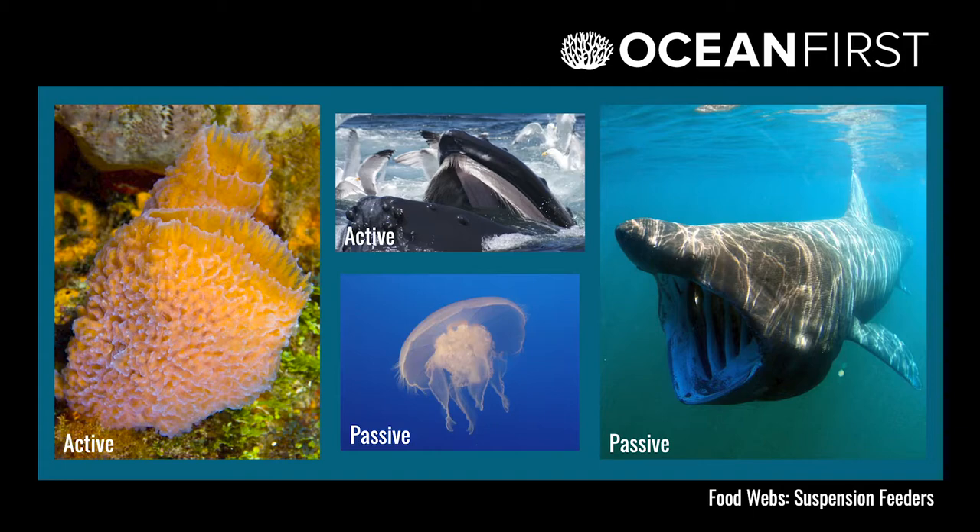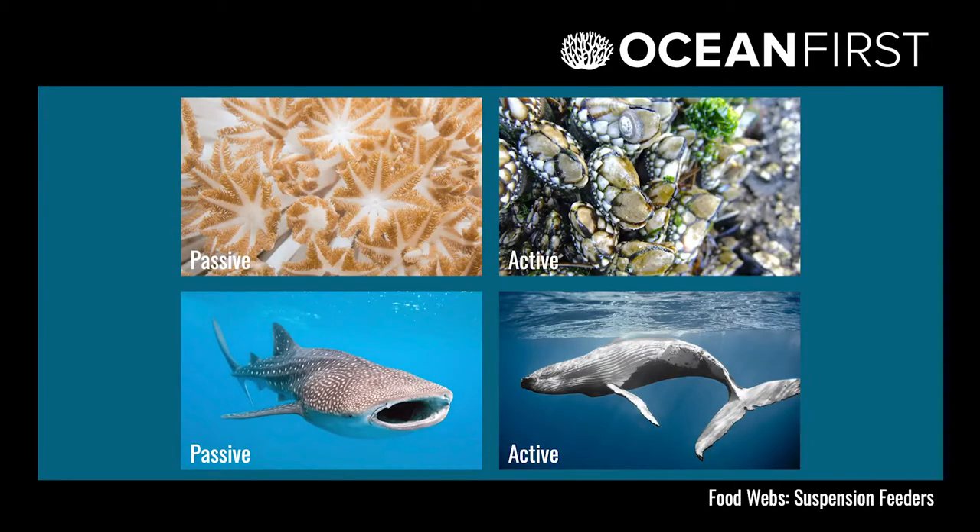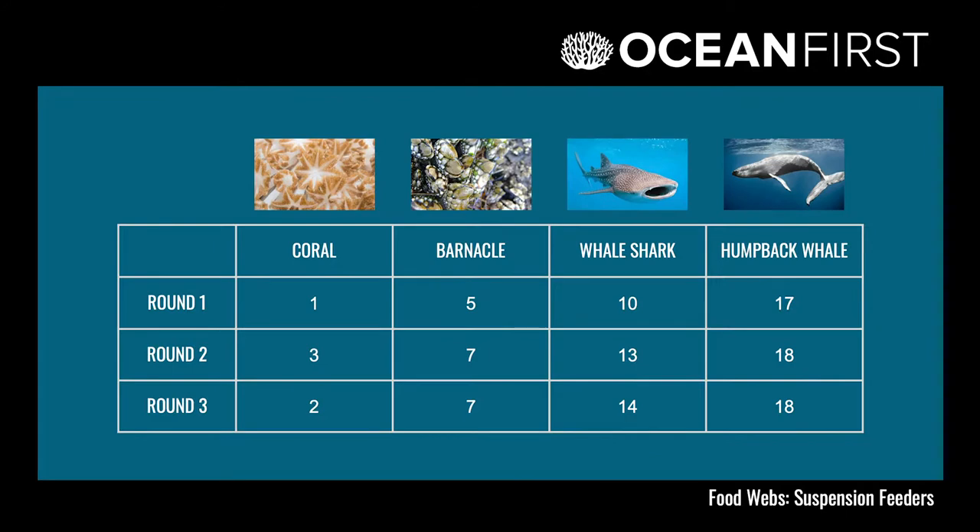We discuss how different types of ocean animals have different methods of suspension feeding, and how some animals are passive feeders while others are active feeders. Once we talk about a few different ways to suspension feed, it's time for an experiment. We pick 4 different methods of suspension feeding and channel our inner suspension feeders, using different types of body movements to pretend to be 4 suspension feeders and keep track of how many plankton each one catches.